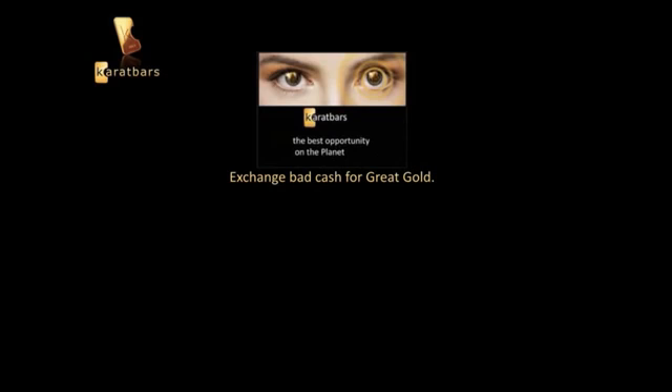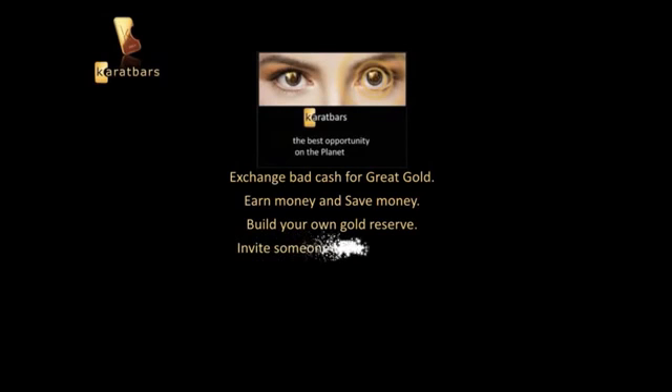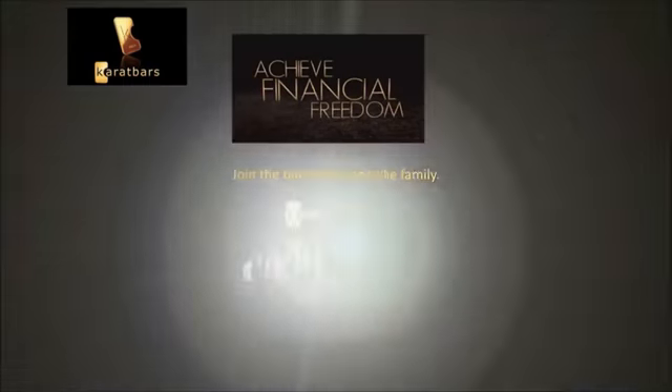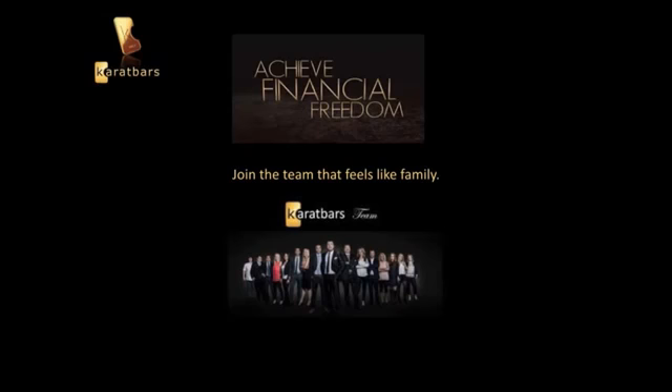As you can see, there are many opportunities and benefits with Karat Bars. In my opinion it's one of the best opportunities on the planet — you can exchange bad cash for great gold, earn money, save money, and build your own gold reserve. You can even invite someone to do the same and help them out. It's possible to achieve financial freedom with Karat Bars, so what are you waiting on? Join the team that feels like family.